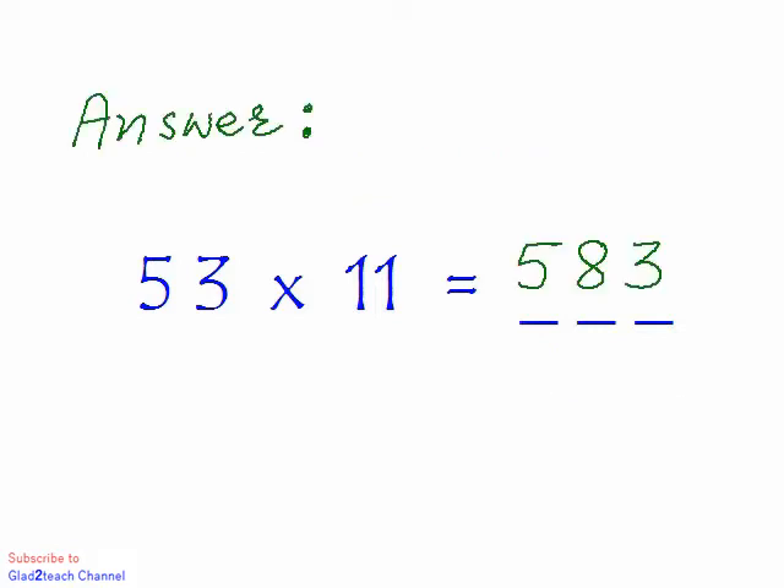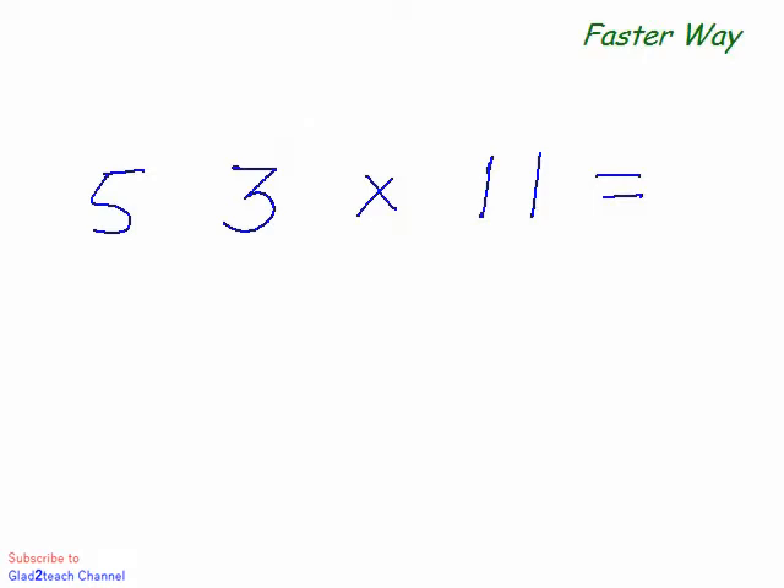If that is what you got, keep it up. If not, not to worry — after two minutes you'll be able to multiply any two-digit number by 11 in three seconds. The faster way is to add the two digits and sandwich the result in between. That is, 5 plus 3 is 8, so the answer is 583. Simple!